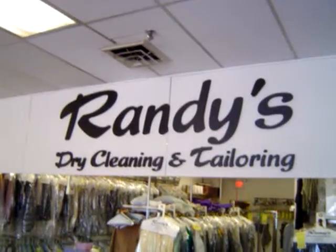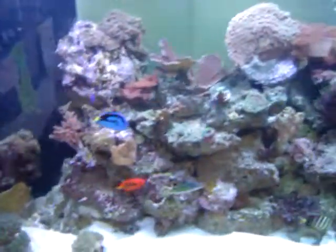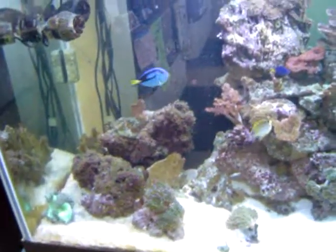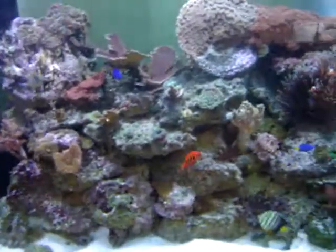We're here at Randy's Dry Cleaning and Tailoring at 38 Depot Street, Duxbury, Massachusetts, next to Foodie Supermarket in Hall's Corner, where they have a 210-gallon ocean reef tank — that's right, an ocean reef tank right in the store for your pleasure.